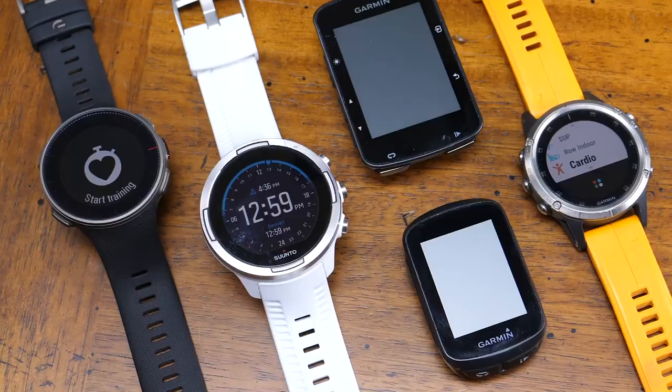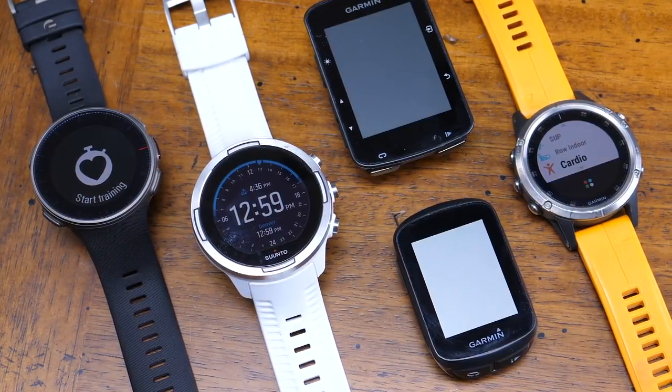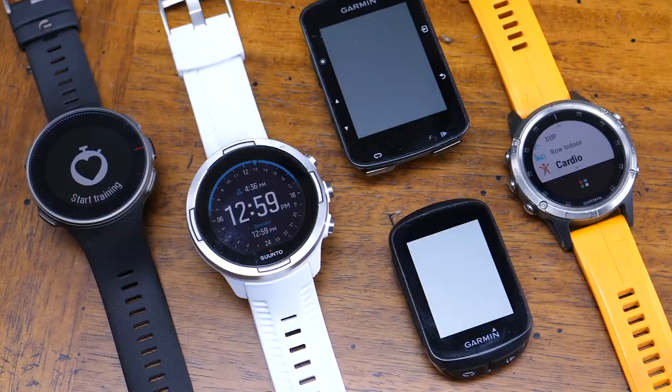I'm wrapping up the final bit of testing for the Apple Watch Series 4 review, which should be out in about a week or two, but I do have enough data that I wanted to talk about the altimeter on the Apple Watch Series 4 and how it compares to competing devices including the Suunto 9, the Polar Vantage V, and a couple of Garmin Edge units as well as the Fenix 5 Plus.